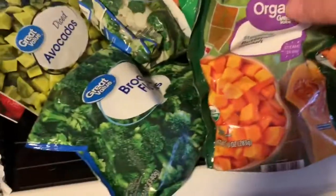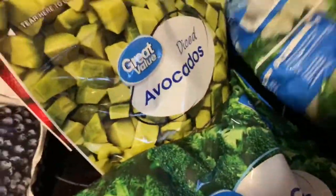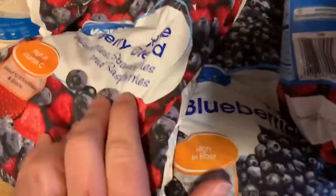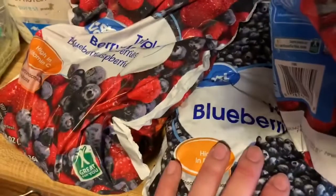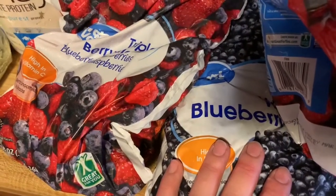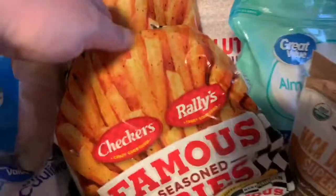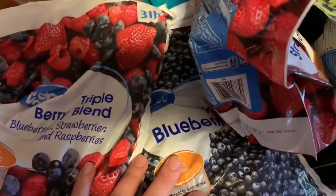I got a lot of frozen things: butternut squash, broccoli florets, cubed or diced avocados, broccoli and cauliflower. I got two big things of whole strawberries, a thing of triple berry blend frozen berries. I got a thing of sweet potato fries, two things of these famous seasoned fries — we've never tried them before but they look good. I want to make some smoothies, so that's what the frozen berries were for.